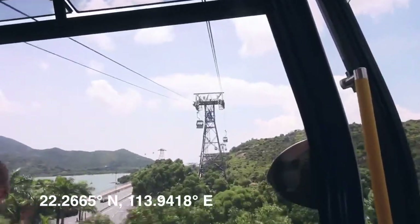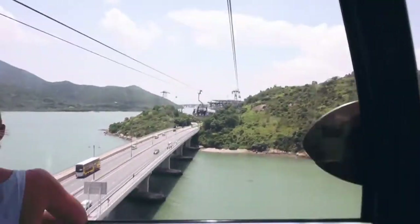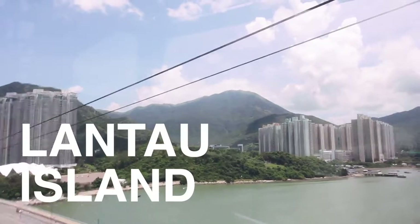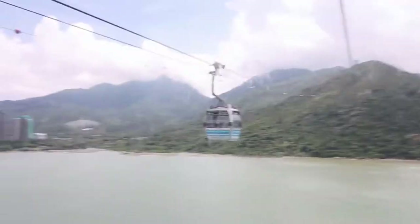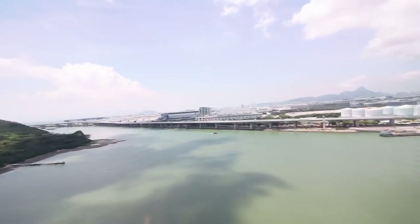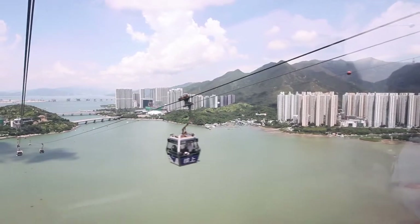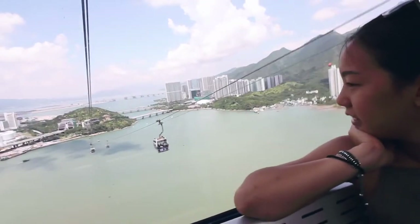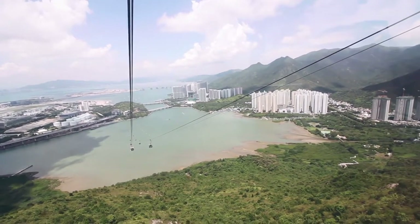The Ngong Ping 360 is a gondola lift on Lantau Island in Hong Kong. That's right — we are exploring a whole different side of Hong Kong, away from Hong Kong Island and away from the bustle of Kowloon Peninsula. We went on such a clear day. As the cable car glides over the South China Sea, in the distance I can see the bridge that connects Macau and mainland China, as well as the best panoramic views of Hong Kong.